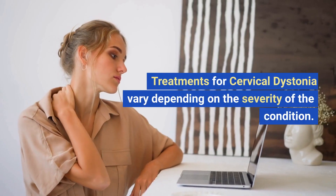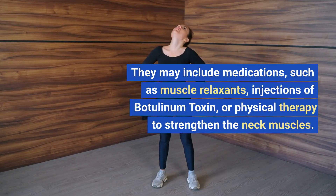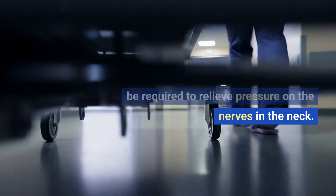Treatments for cervical dystonia vary depending on the severity of the condition. They may include medications such as muscle relaxants, injections of botulinum toxin, or physical therapy to strengthen the neck muscles. In more severe cases, surgery may be required to relieve pressure on the nerves in the neck.